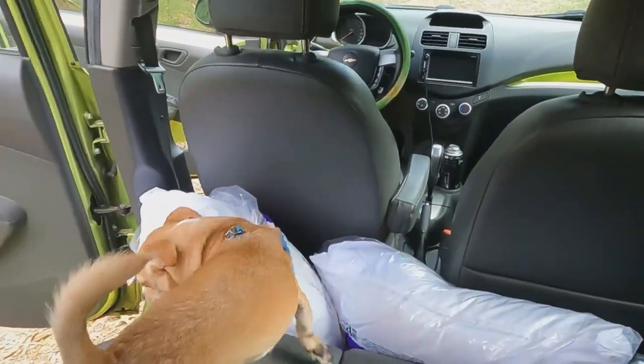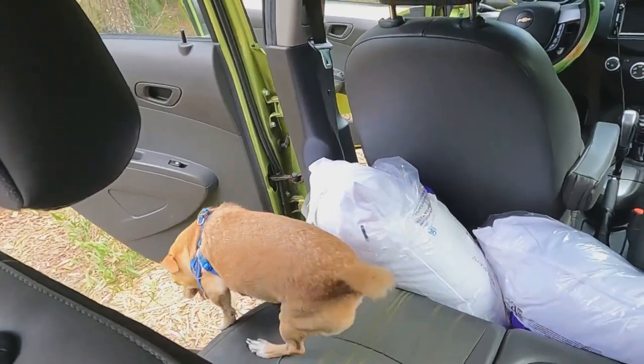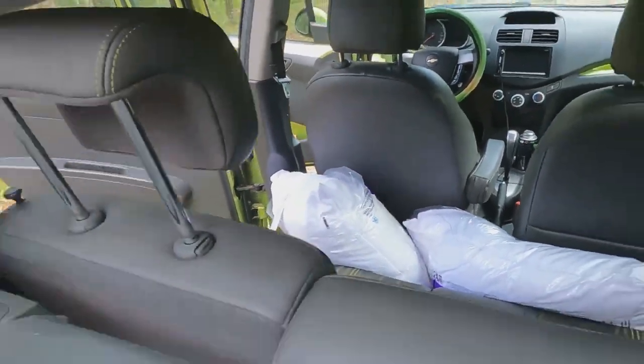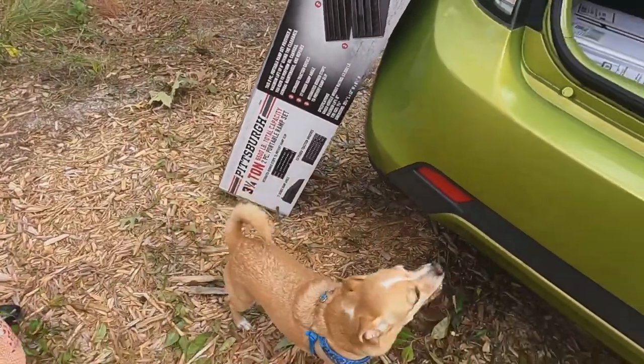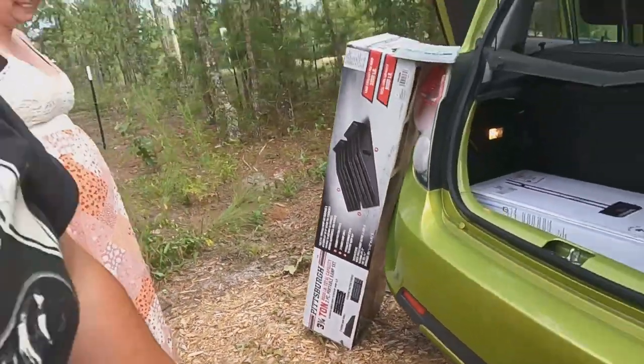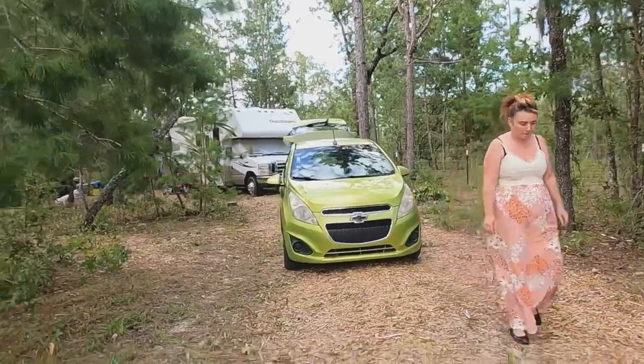Cody is investigating — he's been dying to get in this car but he sheds everywhere and it's a black interior, so I've been trying to keep him out. I figured just let him get his joy out of it. We picked up the car yesterday and the DMV was like five minutes from their house, so we took it right over, got it all transferred, tagged, insured, and she's pretty much ready for the road. I just want to get those tires done and we're good to go.